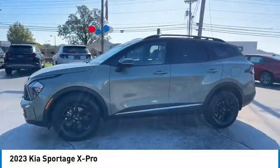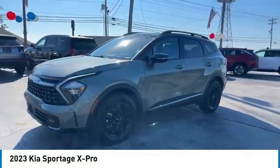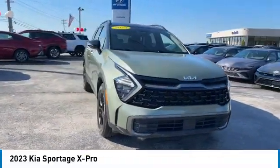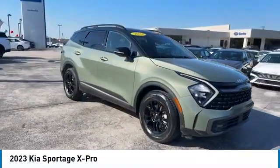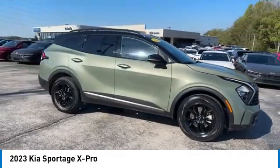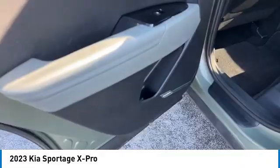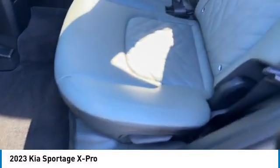Rear spoiler, all-wheel drive, aluminum wheels, heated side mirrors, daytime running lights, remote keyless entry, fog lights, headlights auto off, mirror memory, remote trunk release. Is love at first sight really possible? Let us know when you stop in.